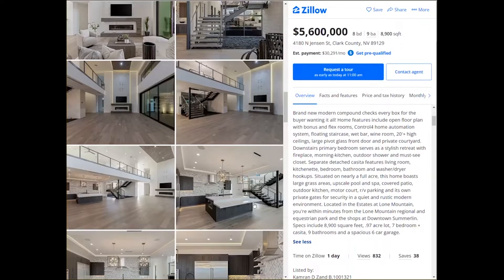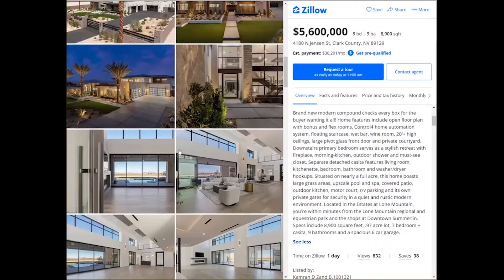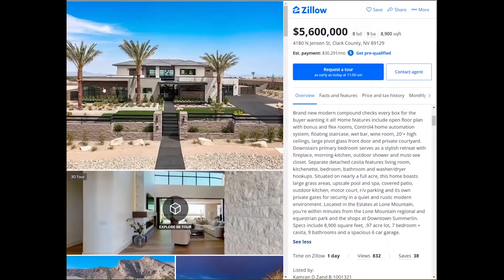This five million six hundred thousand dollar home located in beautiful Las Vegas has eight bedrooms, nine bathrooms, and eighty-nine hundred square feet of open living space. This is brand new and it is absolutely stunning. I'm going to scroll up here to show you the entrance — look at the neatness of the contemporary architecture.